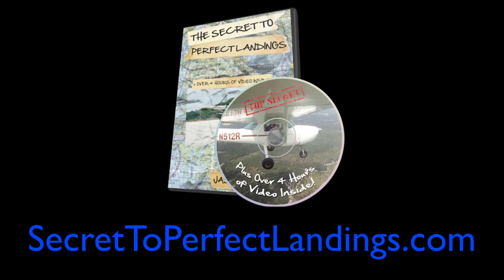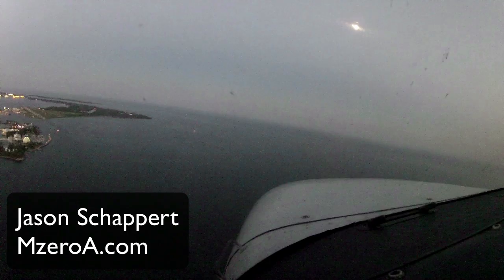This video is brought to you by my newest book, The Secret to Perfect Landings, which in just 48 hours has already reached bestseller status. Inside, you'll learn about normal, crosswind, short field, and soft field landings. You'll read the chapter, then watch a video showing actual in-flight footage of that type of landing or aspect of the traffic pattern. Learn more and grab your copy at secret2perfectlandings.com.